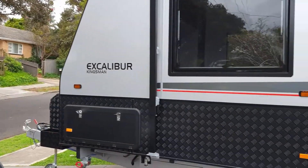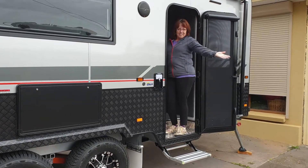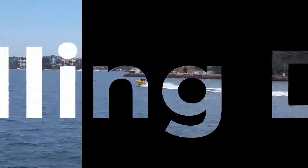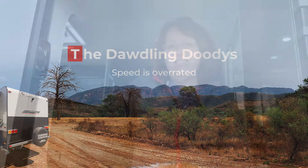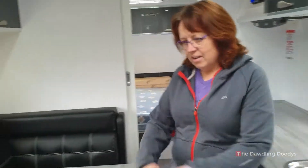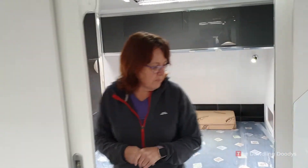Well, here we are, parked in the driveway. So, the office, come dining room, bedroom, lots of storage.